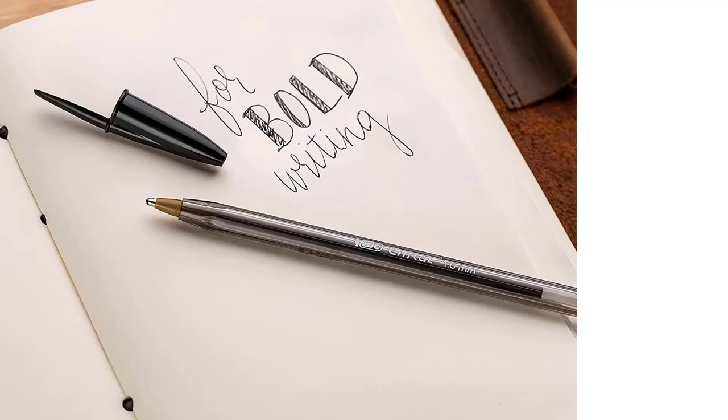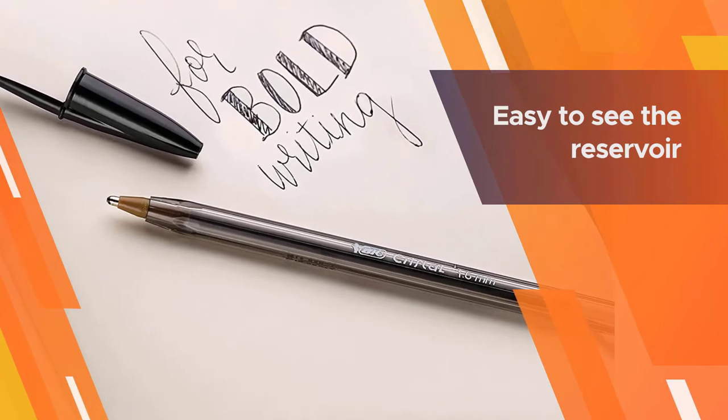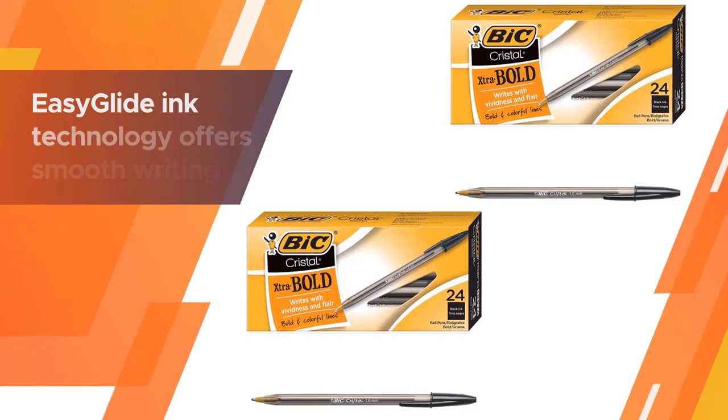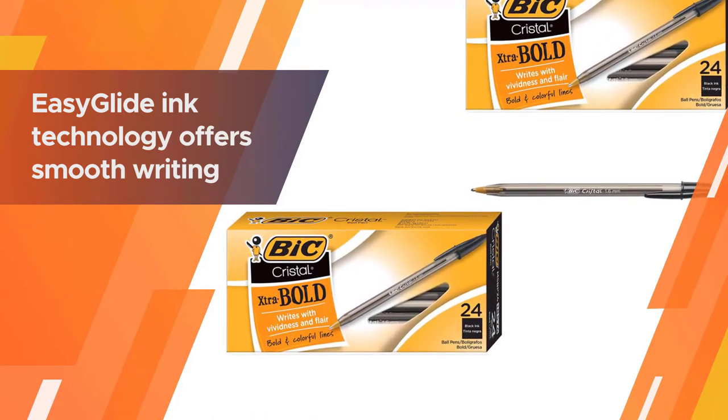Available in blue and black ink, the transparent hexagonal barrel makes it easy to see the reservoir and keep track of ink levels. BIC's Easy Glide ink technology offers smooth writing, resulting in a fluid, natural writing experience.